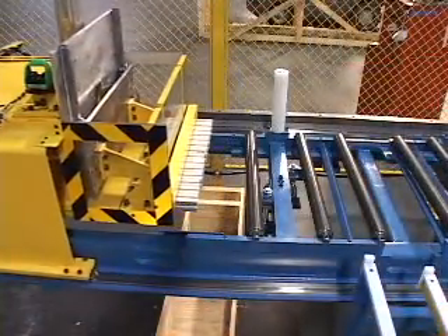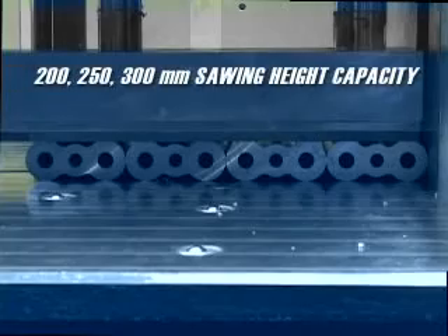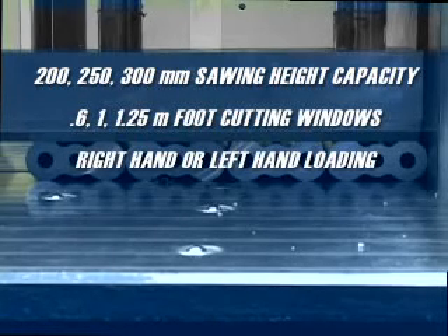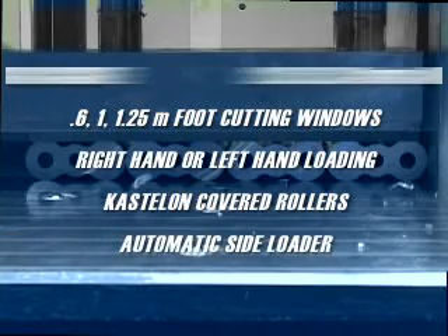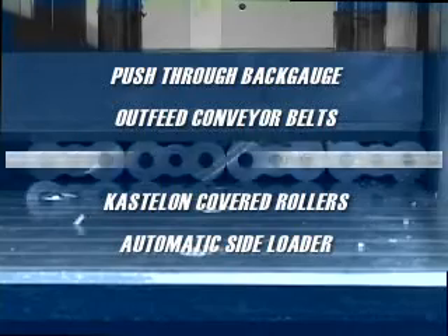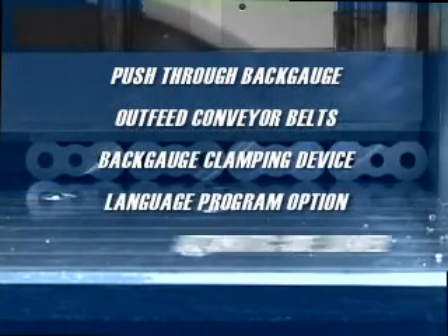With a long list of options, we'll configure your Metal Saw to be perfect for you. Choice of 8, 10, or 12-inch saw height. Choice of 2, 3, or 4-foot cutting window. Right or left-handed loading. Castellon covered roller. Automatic side loader. Push-through back gauge. Belted out-feed conveyors. Back gauge clamping device. Language program options. Ethernet capability.